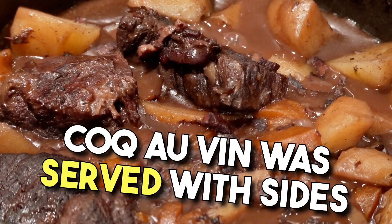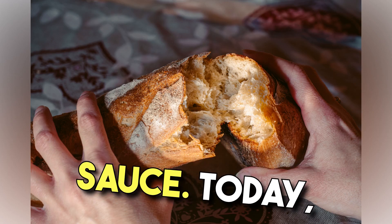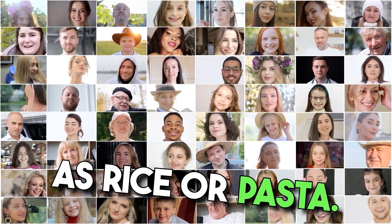Traditionally, Coq au Vin was served with sides like boiled potatoes or crusty bread to soak up the delicious sauce. Today, it can be enjoyed with a variety of accompaniments such as rice or pasta.